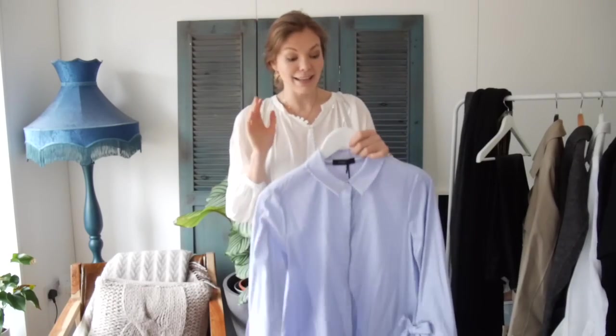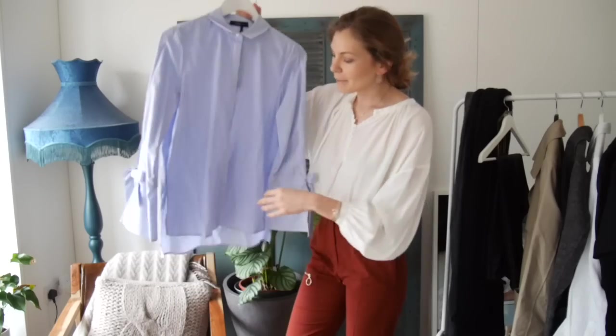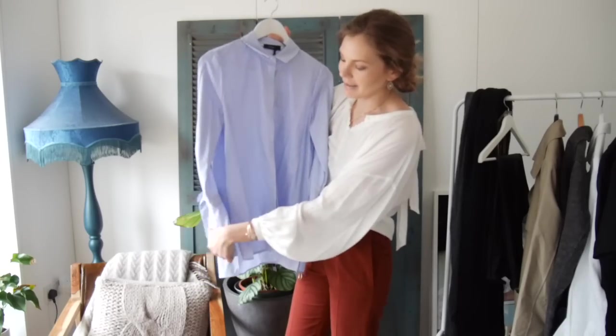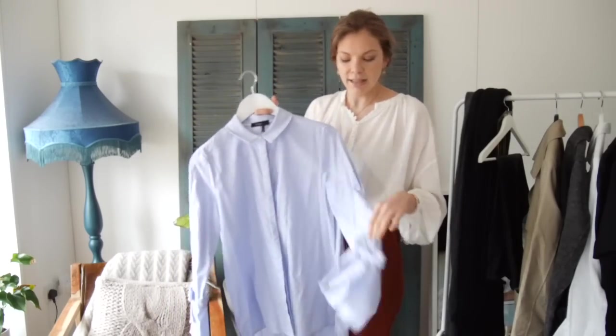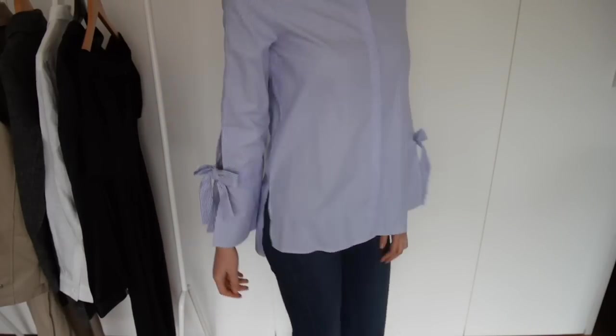Then I have another shirt from Marks and Spencers which I adore. I was so happy when I found it — I mean it is just a shirt but I really like it. It's a blue stripy shirt but the thing about it is the details on the sleeves and I really like the tie and the slits here. Otherwise it's a very simple blue and white stripy shirt but the details just add a little bit of something interesting. It looks really nice with denim but also very nice with white denim jeans, and you can wear it with sneakers or style it with heels and a narrow trouser. I'm definitely really happy with this purchase.